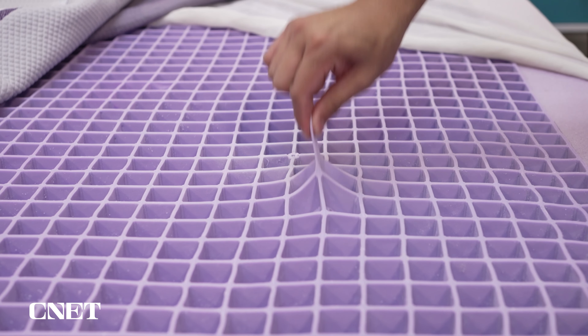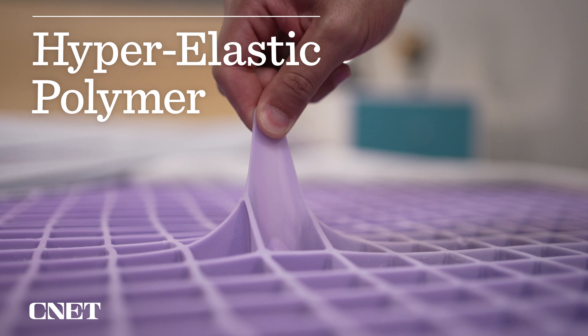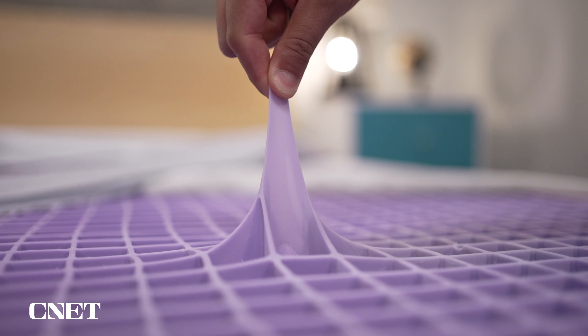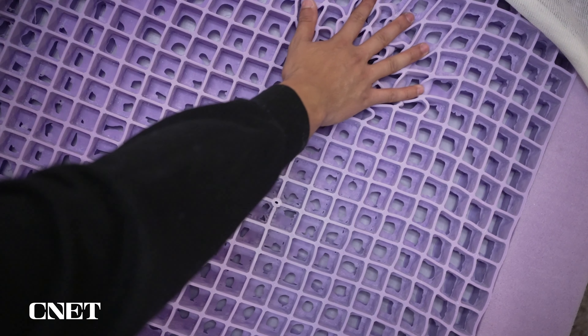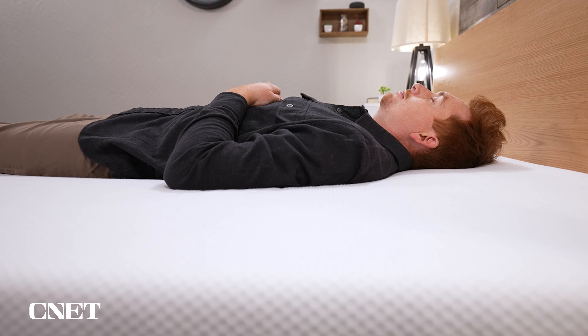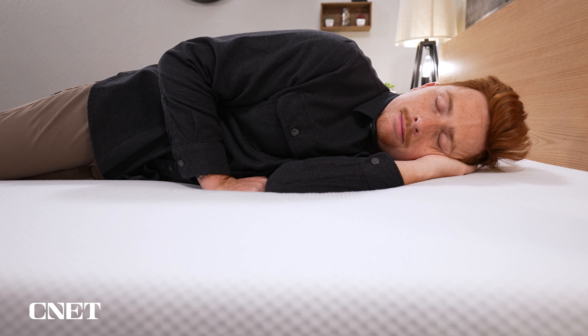The Purple Plus also gives you that super unique signature feel of all Purple beds. The primary comfort layer is Purple's Gel Flex Grid — made of hyper-elastic polymer, it's a stretchy, squishy, and responsive gel-like material that's really hard to describe and unlike anything you've tried in a mattress. Because of its grid configuration with very little surface area, there's a lot of room for airflow. It doesn't actively cool you down but does a great job staying temperature neutral, making it a fantastic option for hot sleepers.